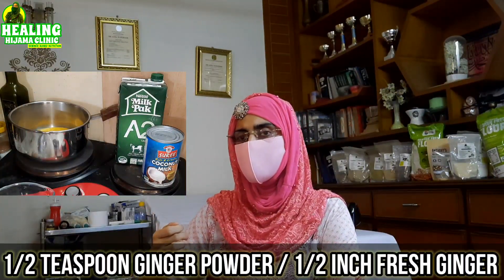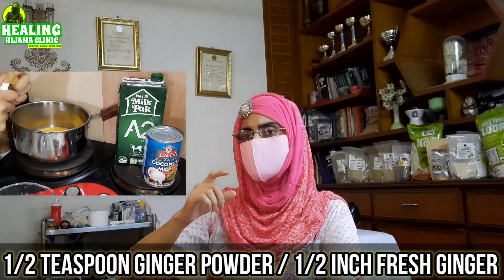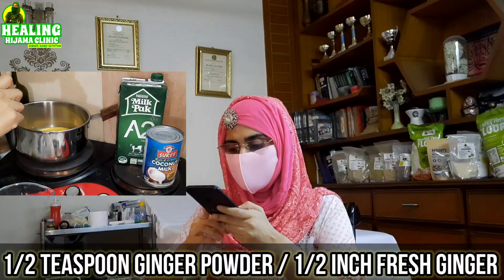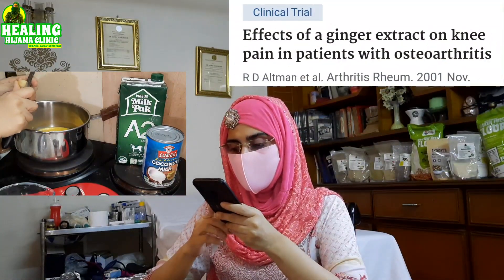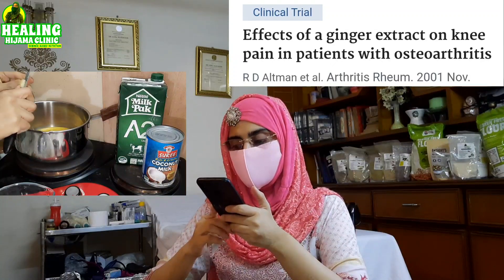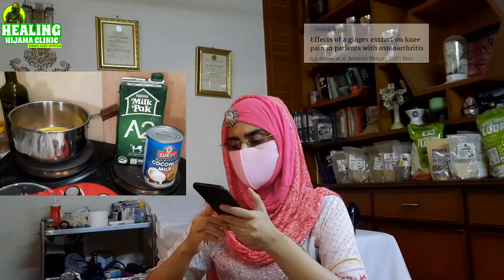Add half a teaspoon of ginger powder, or if using fresh ginger, just half an inch piece. Ginger powder is very beneficial. In a 6-week study done in 247 people with osteoarthritis, those given ginger extract had less pain compared to those taking regular pain medication.